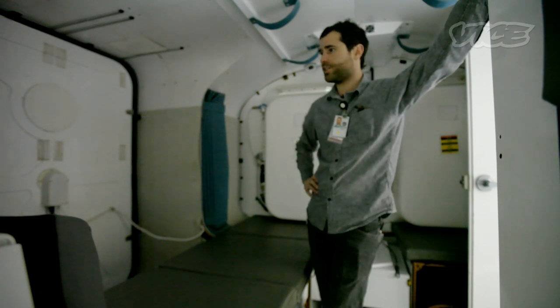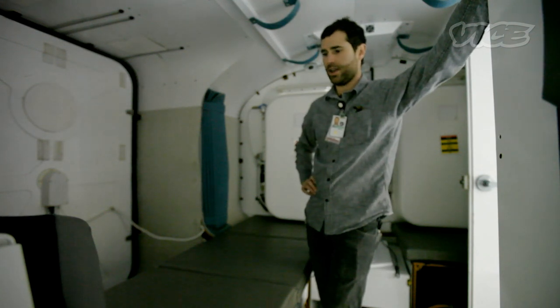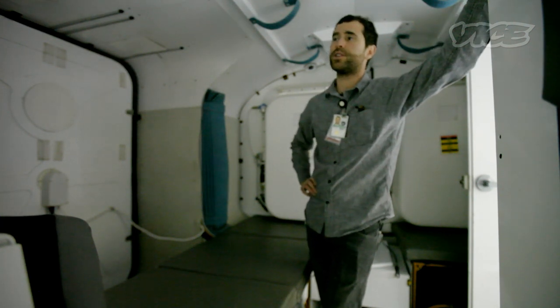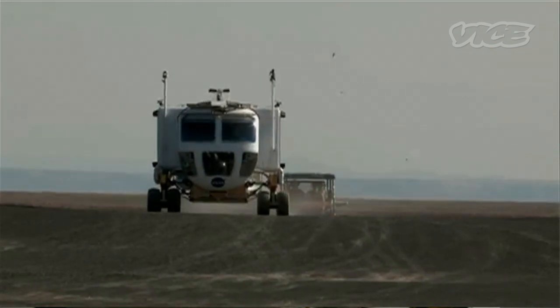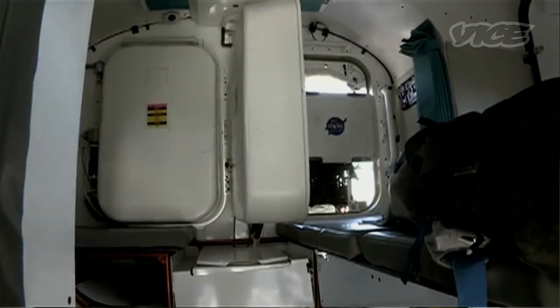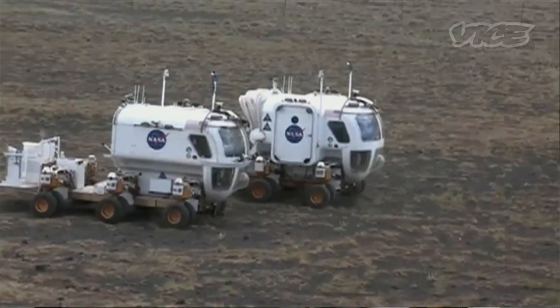This is the interior of the SEV rover Gen 1B. Most of the interior design elements were a product of our team as well as the robotics team we've been working with on this vehicle. We've been charged with making the interior of the vehicle more comfortable and more luxurious, if you can call it that.